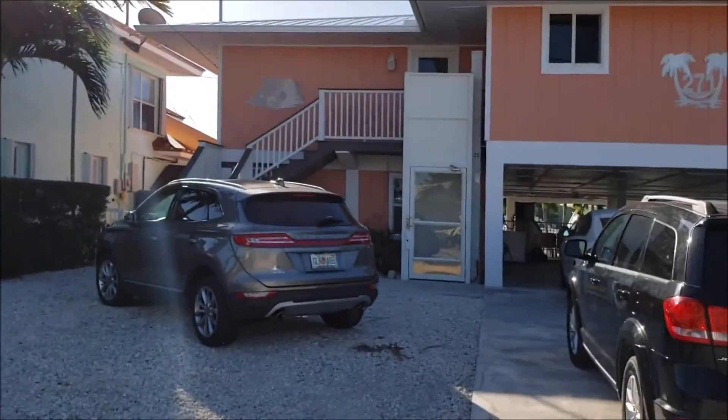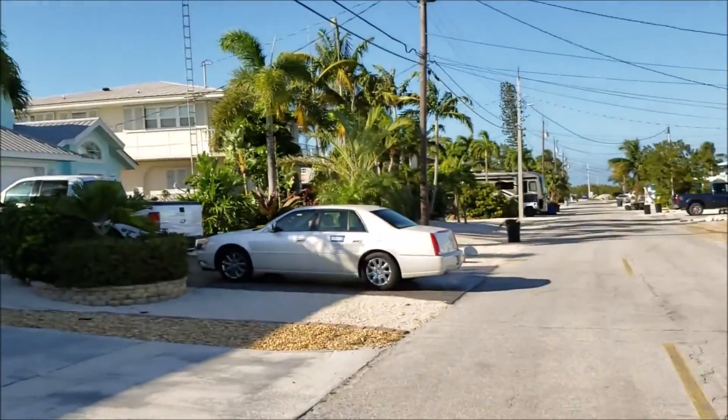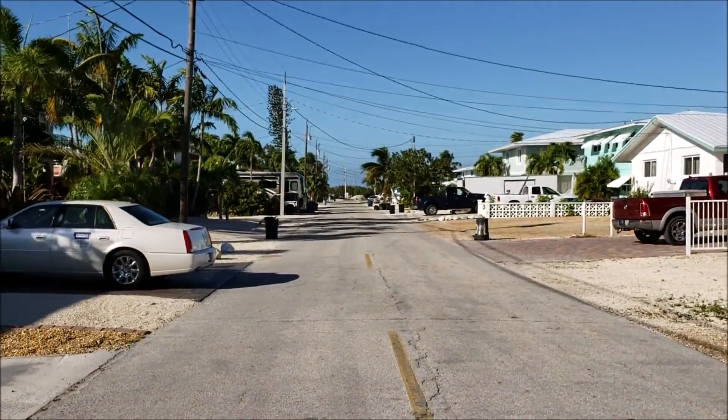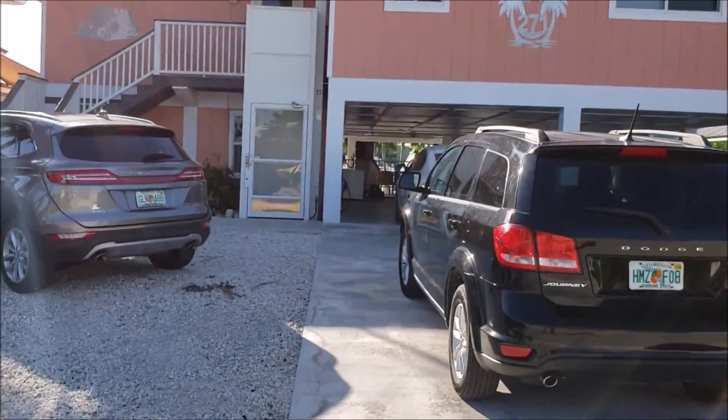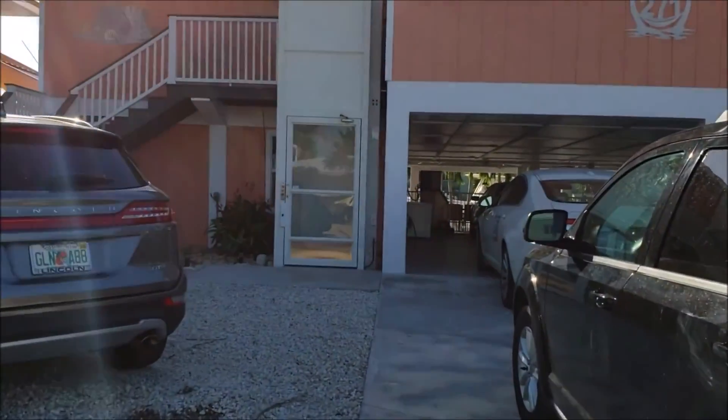All right, in front of the home, down the streets, you can see the elevator.